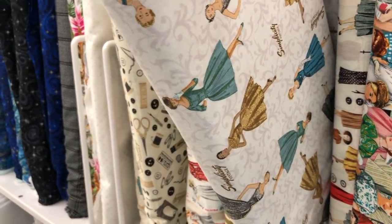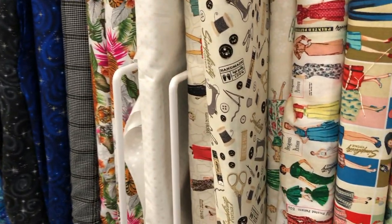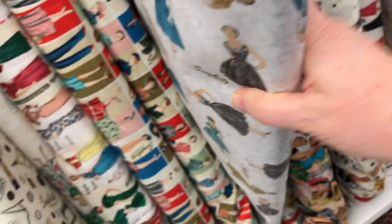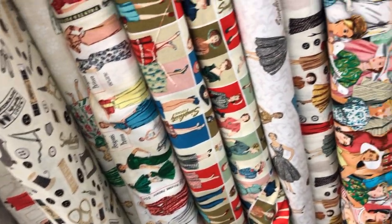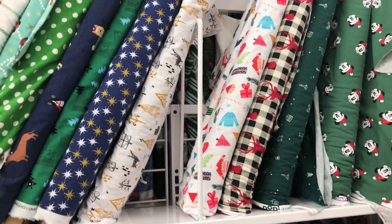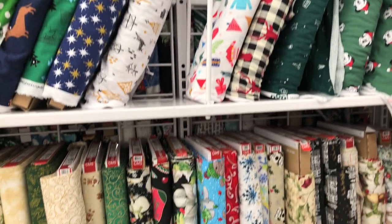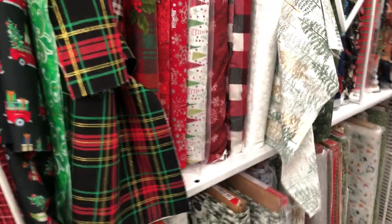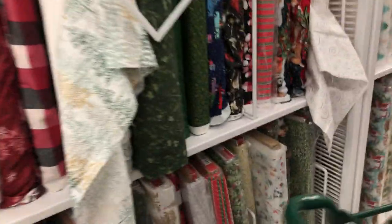I'm going to share some footage of the inside of the store. They are getting in their Christmas fabrics and have a lot of really fun things. I noticed that most of it is now coming from Pakistan — a lot of the new prints are Pakistani and they are absolutely gorgeous. Prints are also coming from South Korea and still some from Japan, but there was more from Pakistan than Japan at this point.